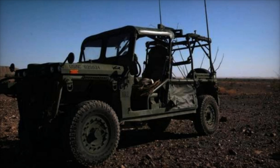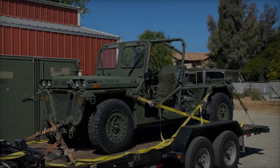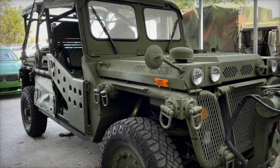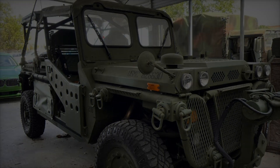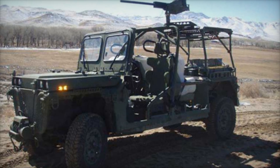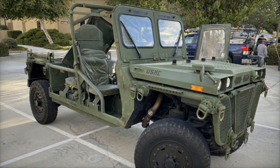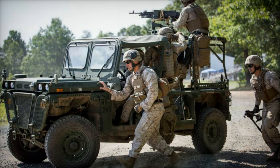The journey of the M1161 Growler reflects the broader evolution of military strategy. As conflicts become more dynamic and unpredictable, the demand for versatile vehicles that can adapt to various roles is more important than ever. In conclusion, the M1161 Growler embodies the spirit of innovation within the military — its design, capabilities, and adaptability have made it a valuable asset in modern warfare, whether used for reconnaissance, logistics, or support.